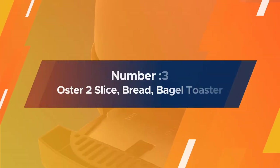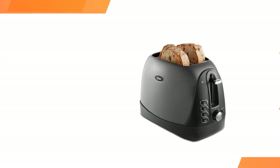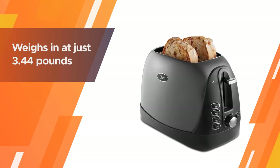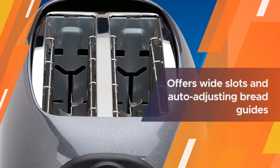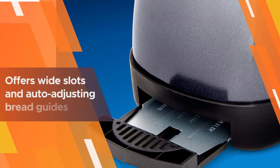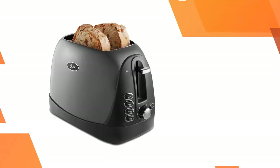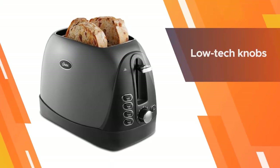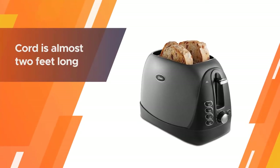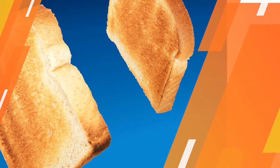Number three: Oster Two Slice Bridged Bagel Toaster. This tiny toasting machine weighs just three point forty four pounds and is only seven inches wide. It has many of the same features as the top pick, including seven browning settings and bagel, defrost, warm, and cancel functions. It also offers wide slots and auto-adjusting bread guides that automatically center the food for even browning. Easy to use and easy to clean, the cord is almost two feet long.